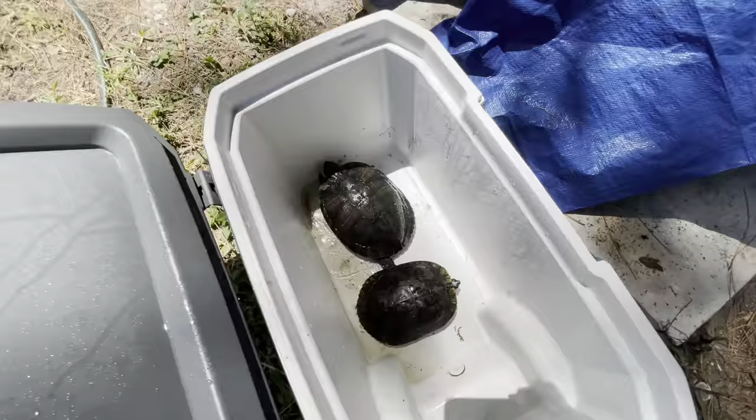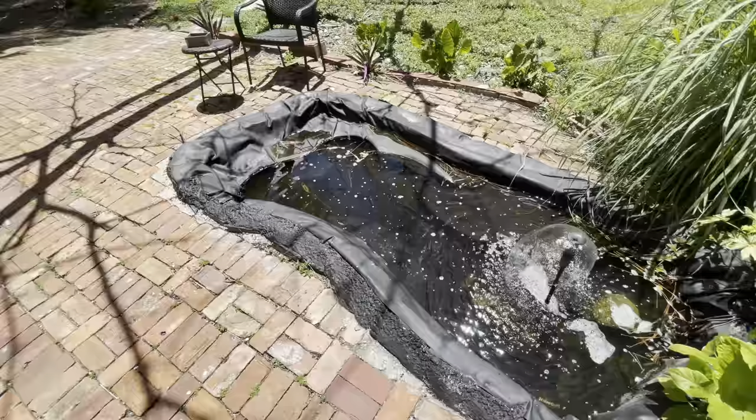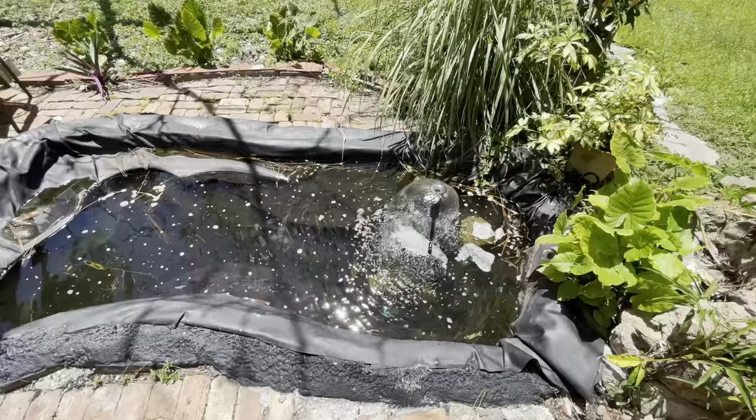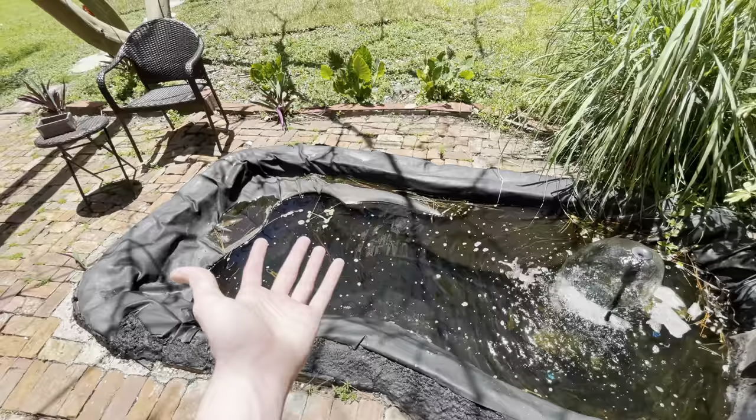I'm gonna go bring these guys to the canal — I'll just get a bucket so I don't have to carry this big cooler. Here's the other pond I was talking about, the one in my backyard. Gotta do a little cleaning — a lot of stuff fell in. The water level drops and leaves a ledge. Maybe if I just put turtles in here I don't have to worry about that because they'd have their own little ledge.